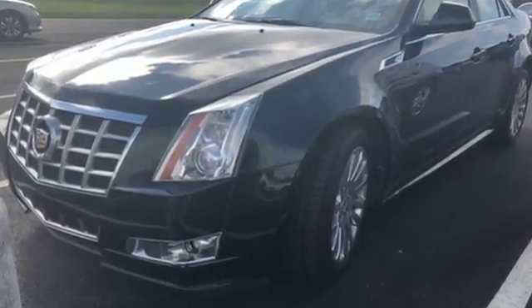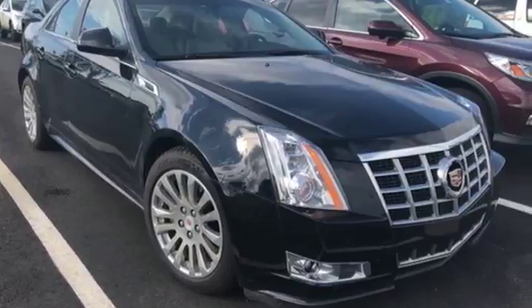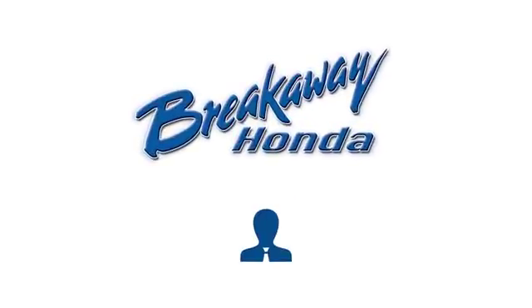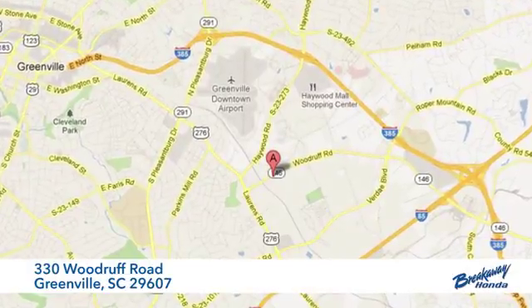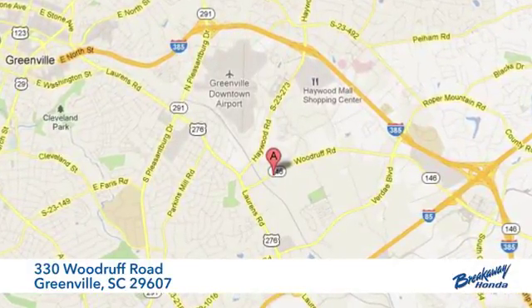The only thing better than owning a Cadillac is driving a Cadillac. Driving is believing. Test drive it today. Call, click, or stop in today. We're conveniently located at 330 Woodruff Road in Greenville, South Carolina.